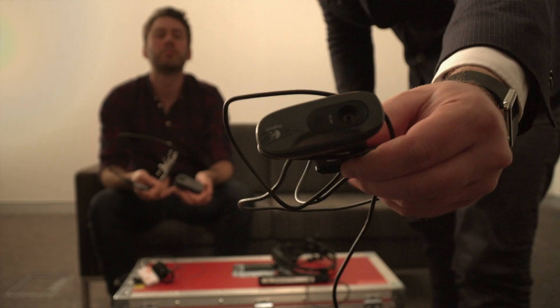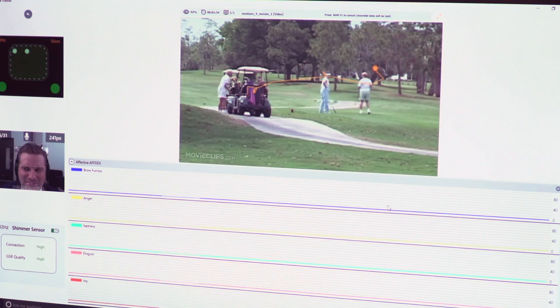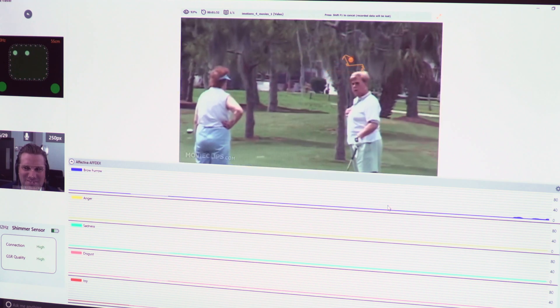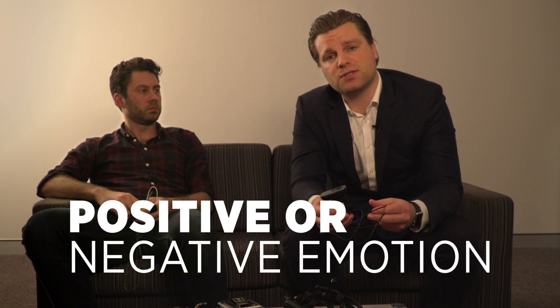Through facial expression analysis we understand the seven basic emotions — a smile for example, a brow furrow — and from that we can see positive and negative valence. So while the GSR device is looking at arousal intensity, we also want to understand whether that response is positive or negative.